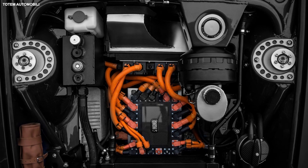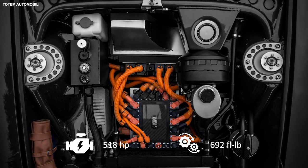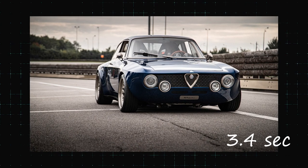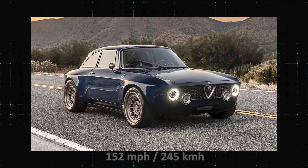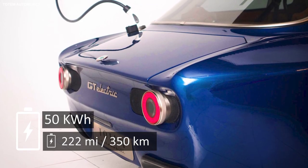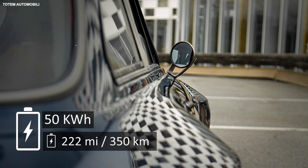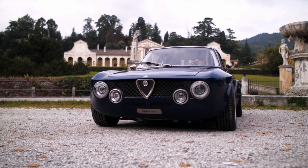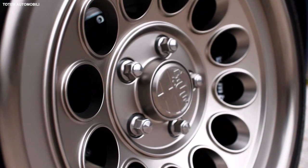The single electric motor generates 518 horsepower and 692 pound-feet of torque, and will see the car sprint to 62 miles per hour from rest in 3.4 seconds, according to Totem. The claimed top speed is 152 miles per hour. A 50 kWh battery provides a range of 222 miles and weighs 770 pounds alone. Totem also redesigned the underside of the car to improve aerodynamics, creating a flat floor with rear air extractors in an effort to generate downforce.